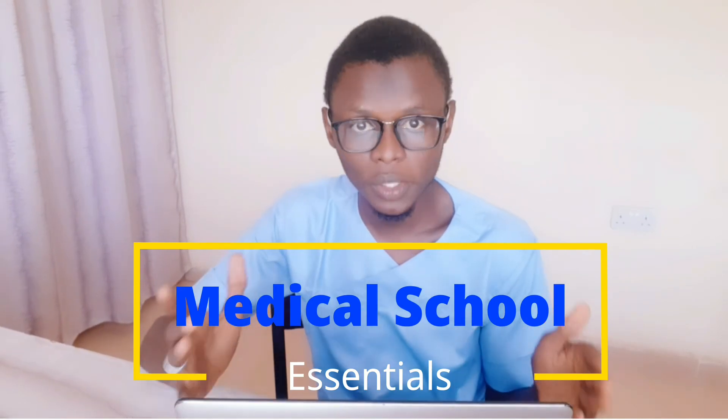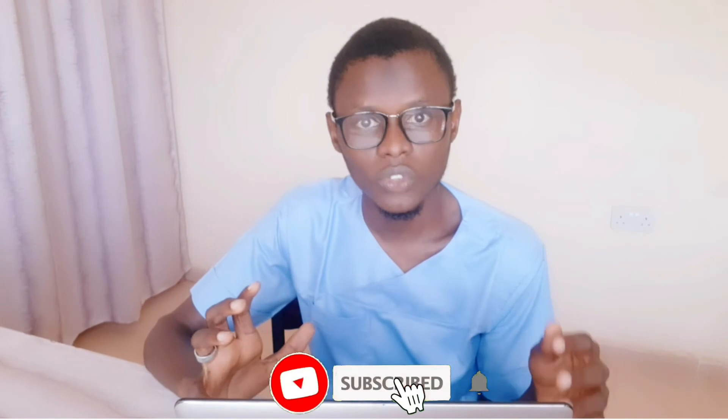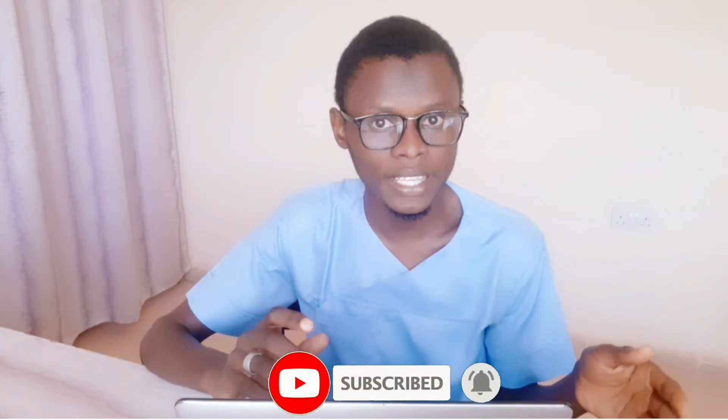In this video, I will be talking on the top 15 essentials for Nigerian medical students, and some of these essentials might sound funny. However, it is only when you happen to be a medical student in Nigeria that you will realize you really need them. These essentials will be required at different phases of your studies, like whether you are in pre-med, pre-clinical, or clinical, and some you would require all through.